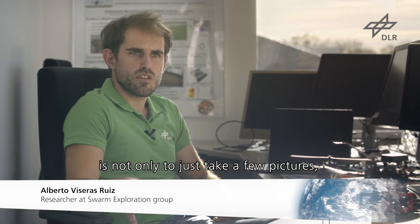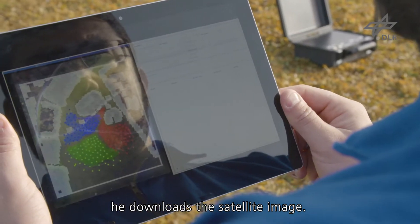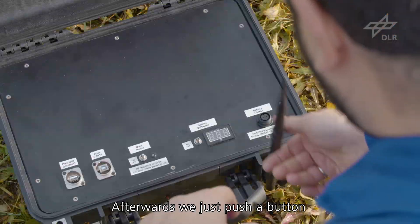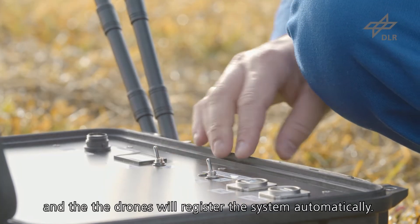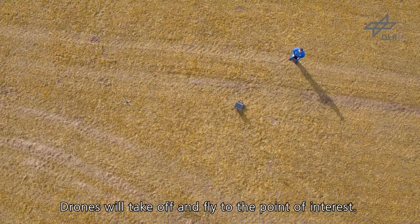For cases when some areas are not accessible, we can use drones to deploy sensor networks and collect data from these regions. We are also very flexible, as the application is not only to just take a few pictures, but could be used, for example, to find victims or find potential hotspots of a wildfire.